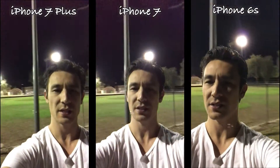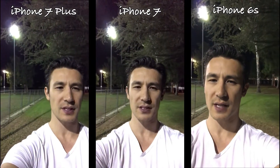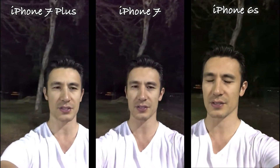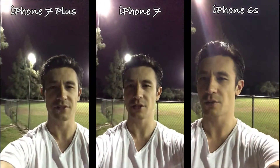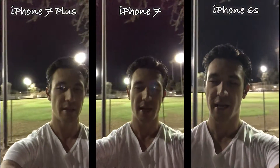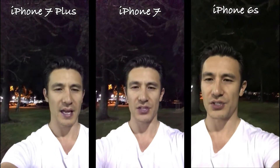So now I'm doing the selfie side video under low light on my iPhone 6S, iPhone 7, and iPhone 7 Plus. The iPhone 7 and iPhone 7 Plus are running at the max video resolution of 1080p HD, and the 6S is also running at its max video resolution, but it is at 720p HD.